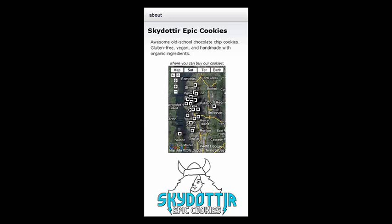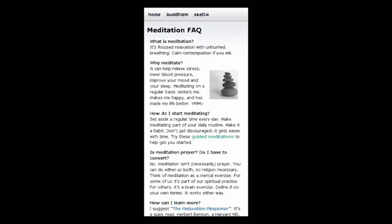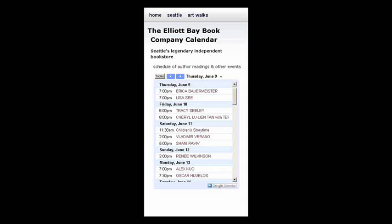HTML5 Mobile Web Templates. 30 bucks, 30 minutes. qartvark.com/templates.